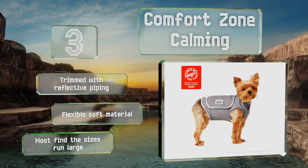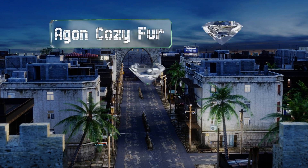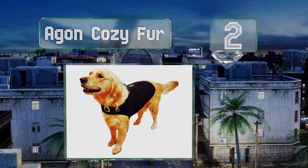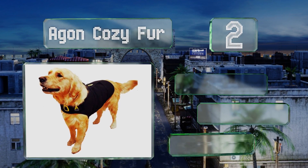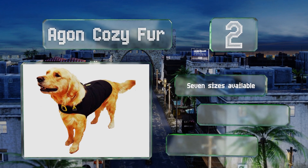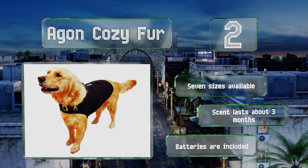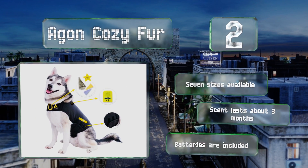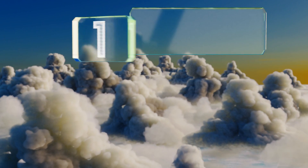At number two, the Agon Cozy Fur tackles your pet's distress in three different ways: using touch, scent, and hearing. The swaddling vest has a slot for a soothing lavender aromatherapy pendant, and the music player provides relaxing tunes, though it can be removed if not needed. This one's available in seven sizes, the scent lasts for about three months, and batteries for the music player are included.